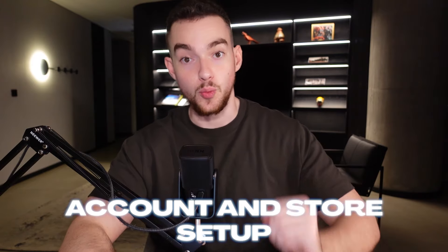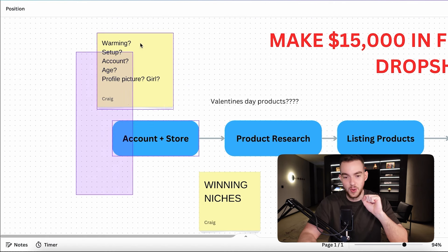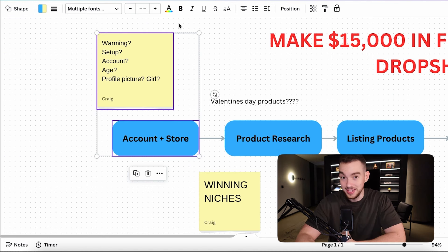The first thing we're looking at is account and store setup. With Etsy, in order to actually start selling, we need an account and a store attached to that account. We're going to go over warming, setup, account age, and profile picture — how you should absolutely do everything. Honestly, this step is very, very simple.